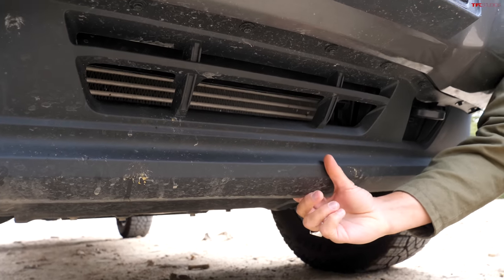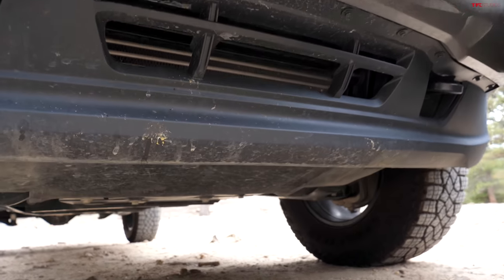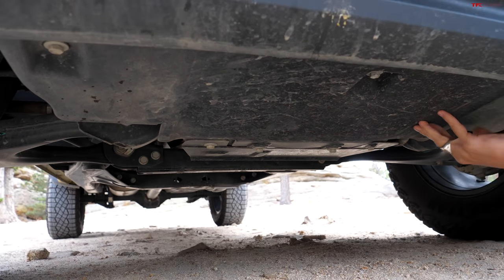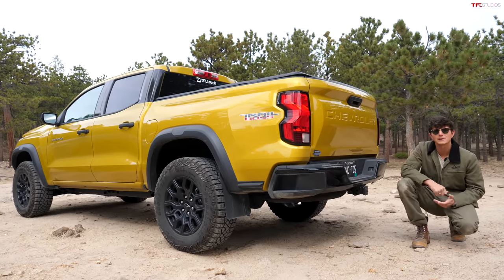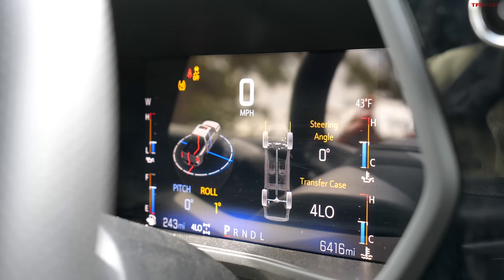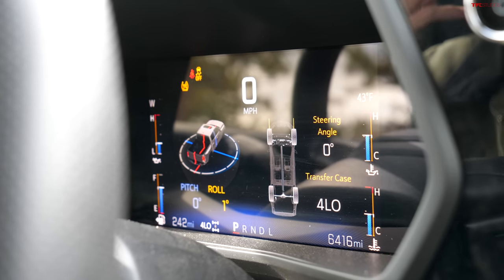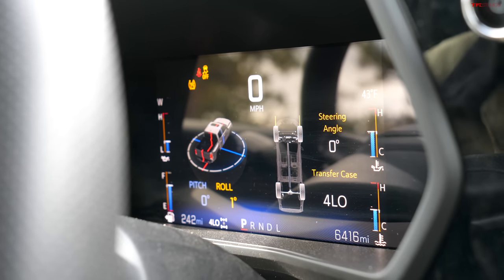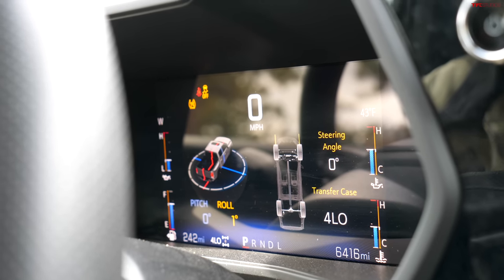This truck also has about a two-inch lift over a regular Colorado, giving it about 9.6 inches of ground clearance. A couple of disadvantages are the chin that hangs fairly low, though it's tucked pretty close to the tires. My biggest concern is the lack of any substantial skid plates under here. We do have a G80 rear locker, which is not as good as a selectable locker but it's a lot better than nothing. In the center screen you can see steering angle, transfer case setting, temperatures, pitch, and roll — great info for off-road driving. But for the most part, this is a pretty old-school vehicle: solid rear axle, coil springs, no air suspension. Sometimes that simplicity is good.